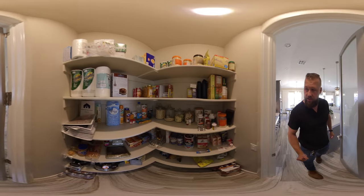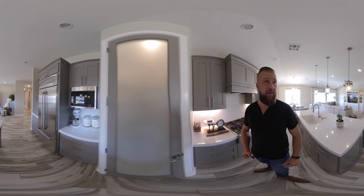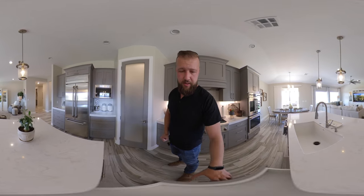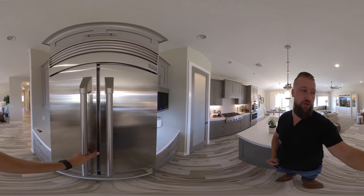There's a little pantry. All the cabinetry and the hardware looks really nice too. The drawers are soft close, and it has a Monogram refrigerator.